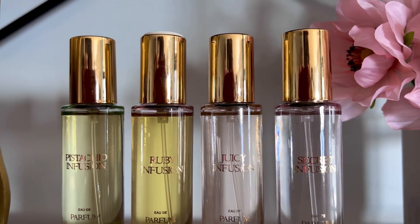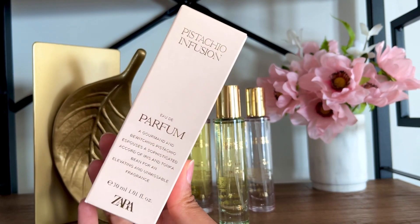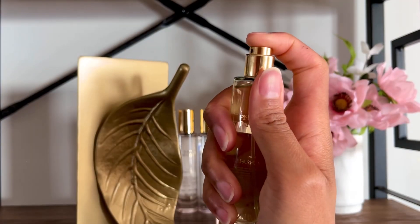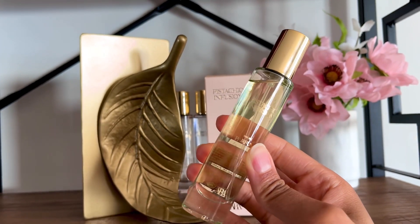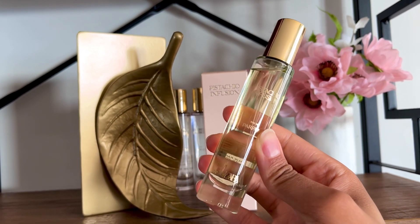Pistachio Infusion is for the gourmand lovers. When I smell this, I imagine an apple pie that was baked yesterday and is sitting in the fridge next to a jar of cinnamon sticks. At the first spray I get apple pie, then 10 minutes later I get a little bit of that nuttiness. But unfortunately I do not detect pistachio. The nut notes I do smell are gone really quickly.